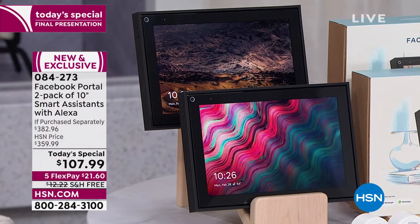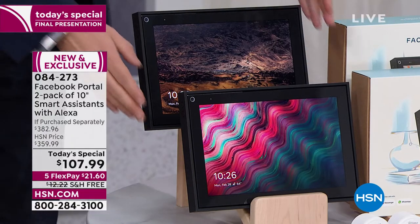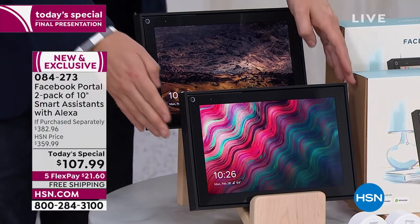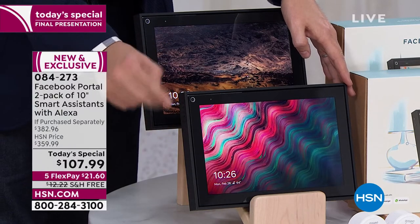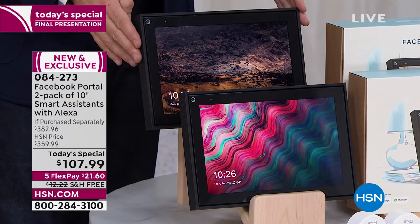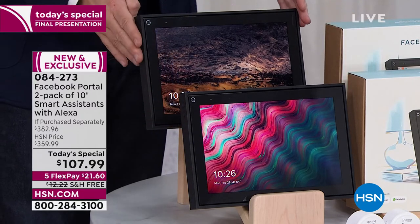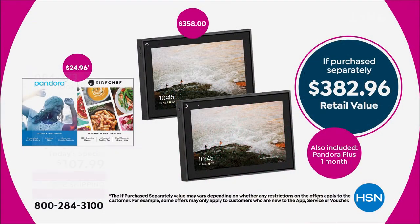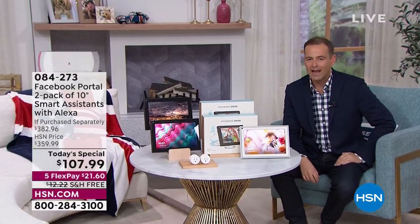Tonight we're doing an offer that is just sensational. One of these costs $180. We're doing two of them for less than the price of one — two for $108. That's $54 each. White has sold out; we have our final few in the best-selling black. The total retail value with everything extra included is nearly $400 — $382.96. It's simple, easy, fun, and exciting. Facebook Portal and HSN have been working tirelessly over the past year to make this a reality.